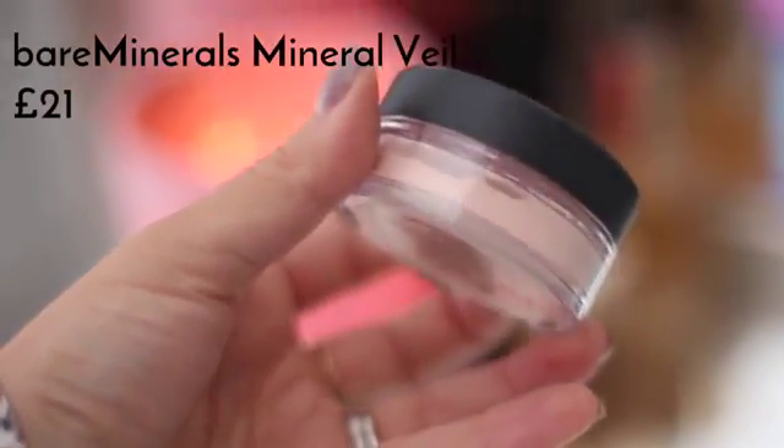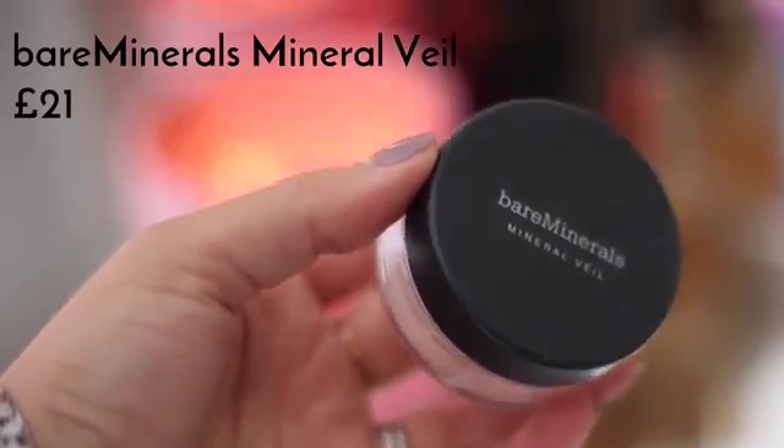I know I said I didn't use powder for the daytime, but I do usually use it for the evening because I tend to get a little bit shinier and oilier throughout the evening. I'm using the Bare Minerals Mineral Veil because it looks really natural — it's been a favourite of mine for years. It just adds a really beautiful glowing finish to the skin without being too matte, while still setting everything in place.